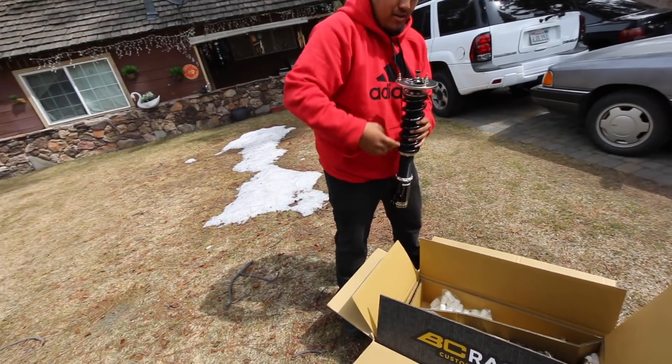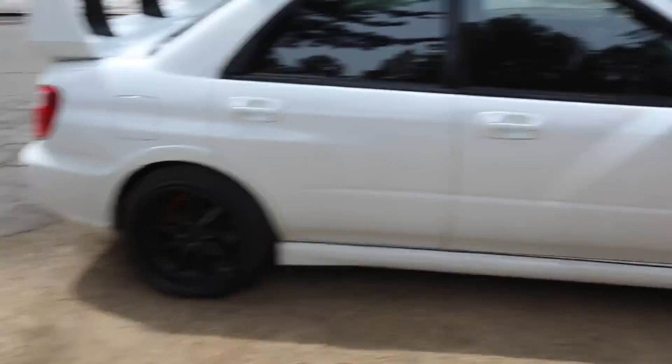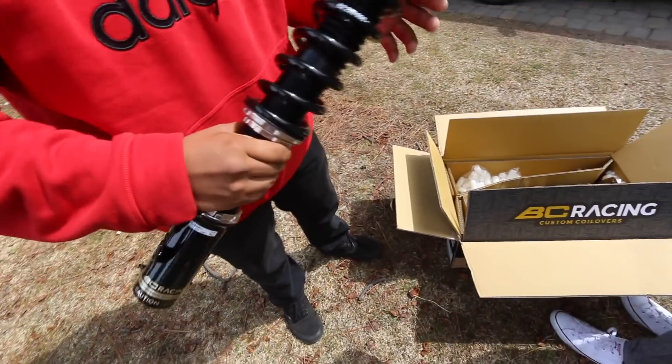I got the ones with the camber plates on top so I can fit the wheels. Oh yeah, he's gonna camber out these XD nines — they're too wide. Those are pretty sick, dude.